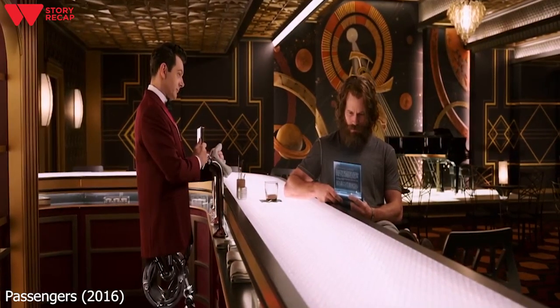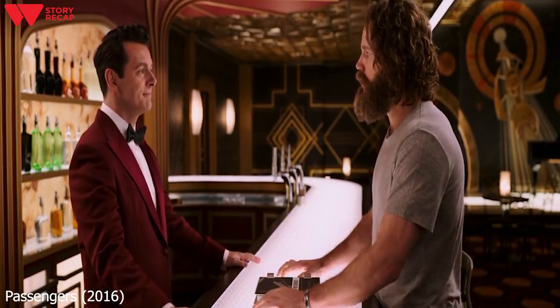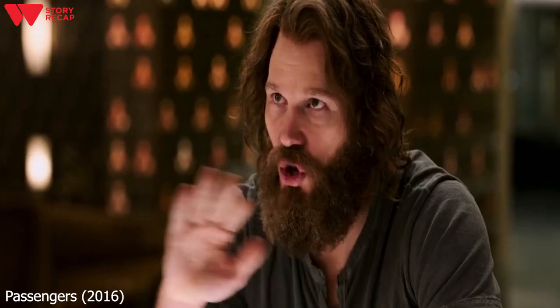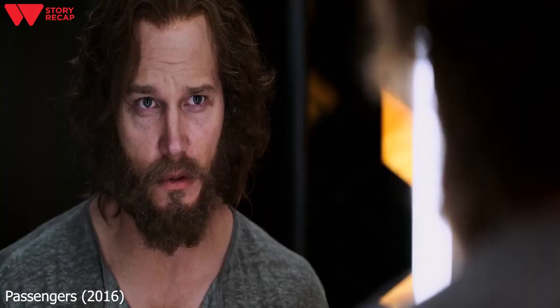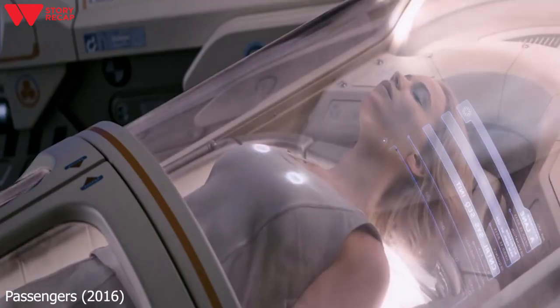Jim starts to discuss Aurora with Arthur. Jim can't stop thinking about her, and he starts to consider something. He takes the pod manual and goes to see Arthur. Jim wants to open Aurora's hibernation pod, but Arthur says it's not a good idea. Some time passes and Jim considers not going through with his idea. But he can't help himself since he's been alone for over a year, and gets determined to wake Aurora up. He works on Aurora's pod and is able to turn it on. Before she wakes up completely, Jim runs away and hides his tools.